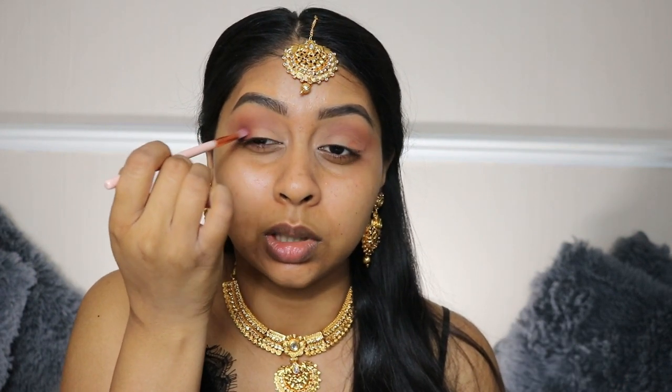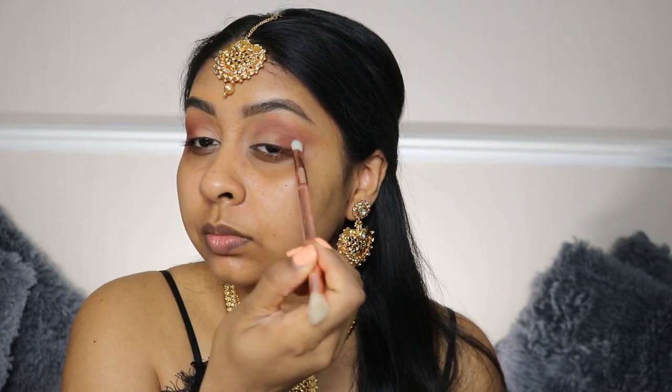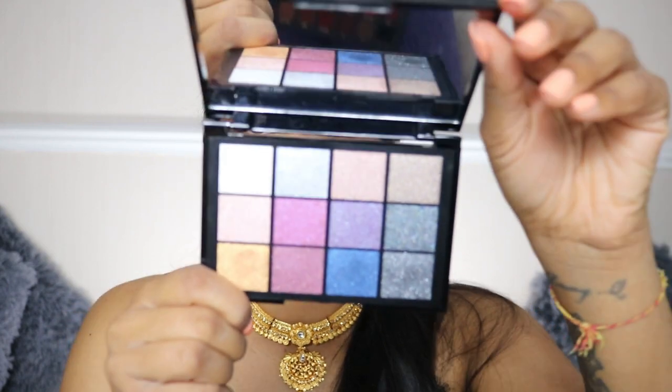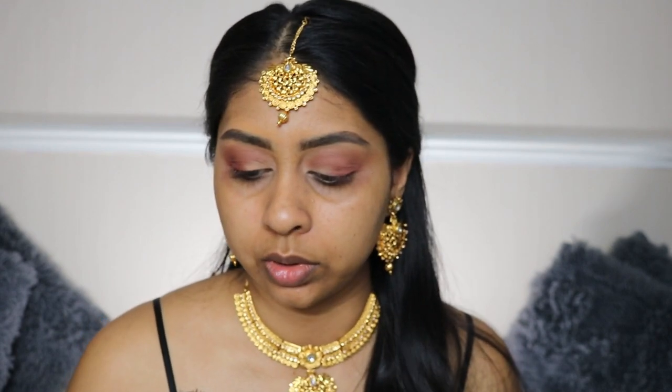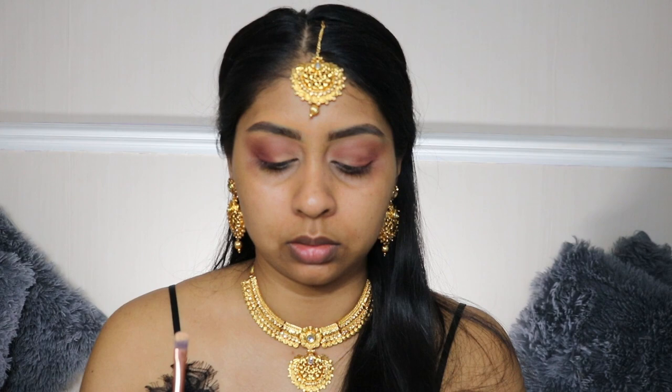Next shade I'm gonna grab is Cocoa — I'm just going to put that in the outer corner and blend it there. I'm also going to grab the Kiko Cult Eyeshadow Palette called Smart and grab this beautiful gold shade. I'm going to use some of my NYX Glitter Primer because that stuff really emphasizes everything.